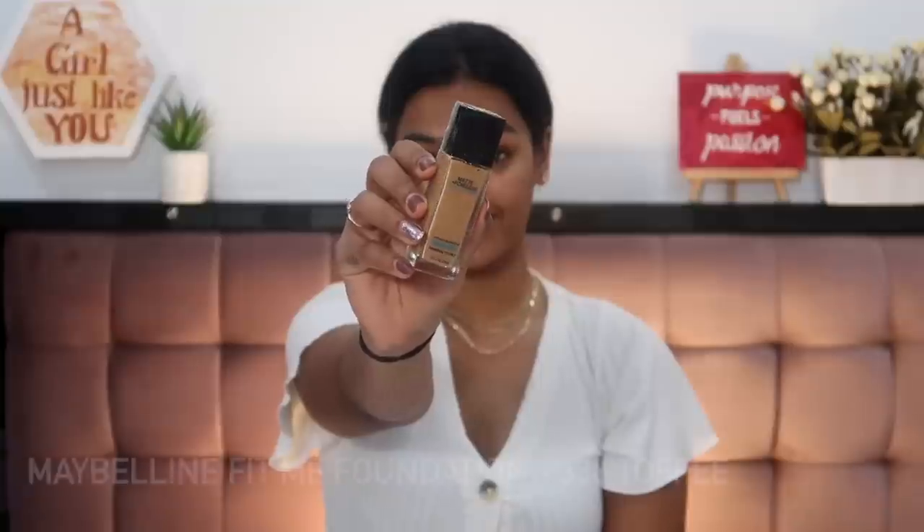Next I got a new bottle of the Maybelline Fit Me Foundation. When I first tried it I realized I had an old bottle from a store that didn't have a pump, and you all told me it was probably expired. So I got a fresh new piece because I love the finish. I was living in a bubble not having tried it for so long, but after trying it I've fallen in love. The shade 330 Toffee suits my skin tone really well — it's on my face right now. It's very matte, full coverage, wears beautifully for a long time, and doesn't transfer much. Originally 549 rupees, I got it for 412 rupees with a 25% discount.